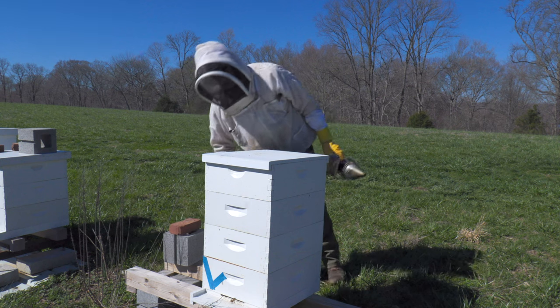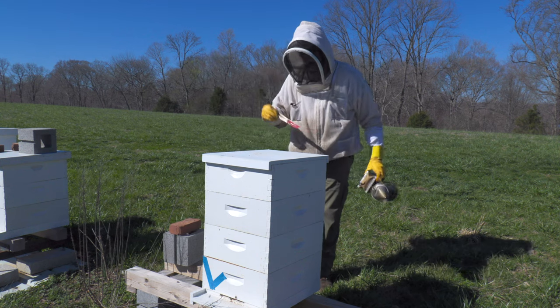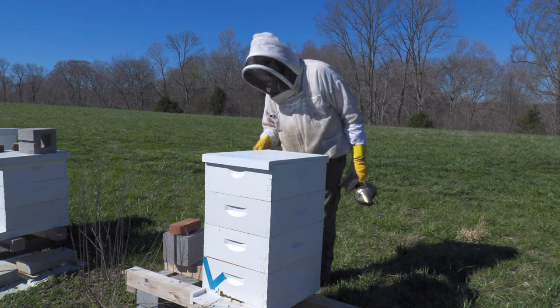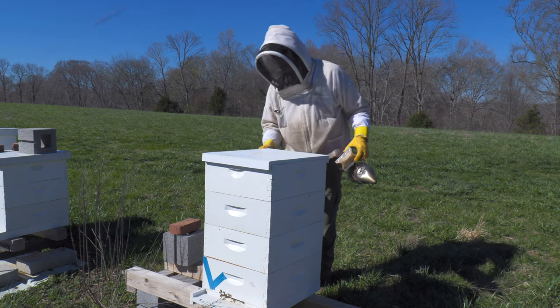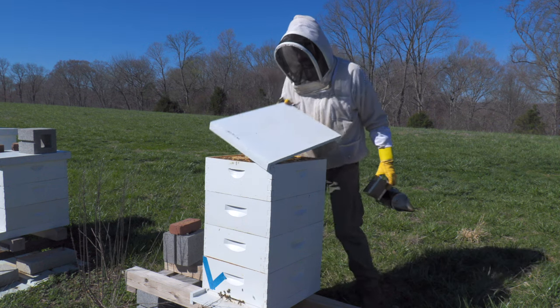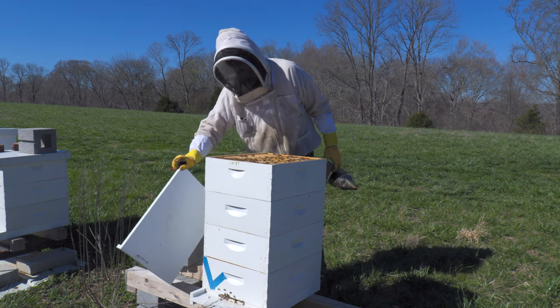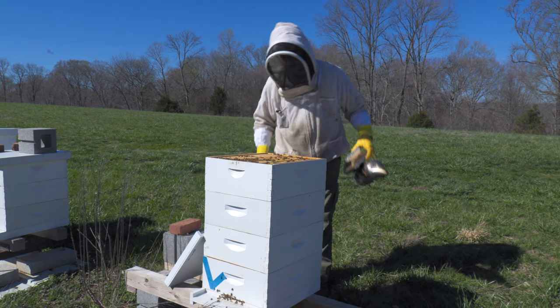This is my colony that was so big they were trying to starve. I found one more dead-out that had a bunch of honey on it, so I took a box of honey and put it on top of them so I wouldn't have to feed them. They are doing as expected — they have filled that up.